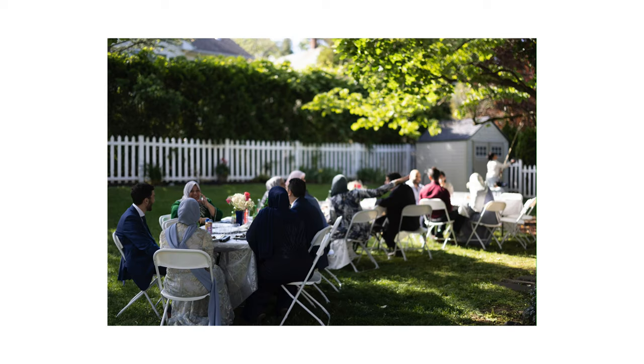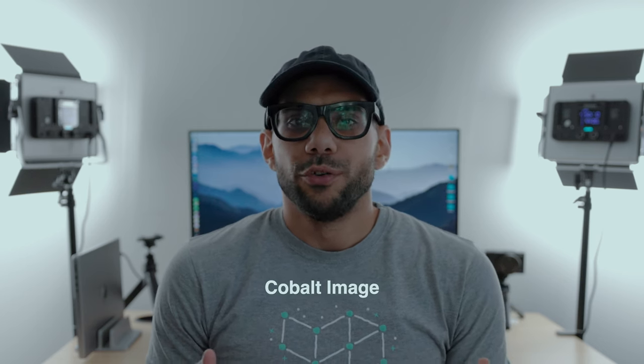A couple of weeks ago, I discovered a set of presets you can purchase that can transform any camera into any other camera when it comes to color science. This is from a website called Cobalt Imaging. Cobalt Imaging produces packs that allow you to match one camera to another in Lightroom. I purchased these packs, and in this video I'm going to walk you through how to use them, my thoughts about the packs, and whether or not you should purchase them too.